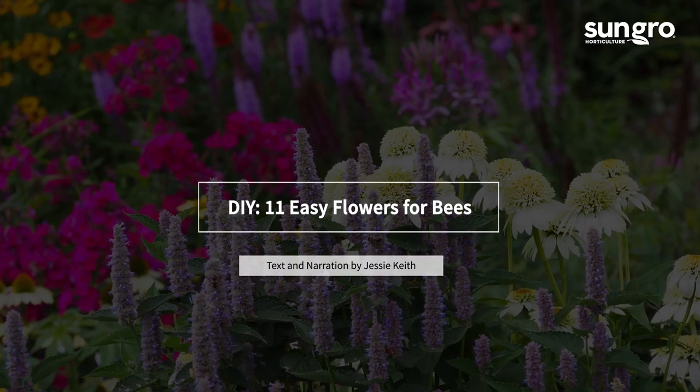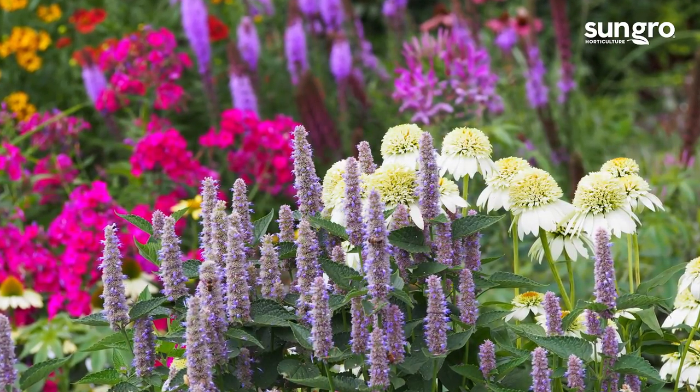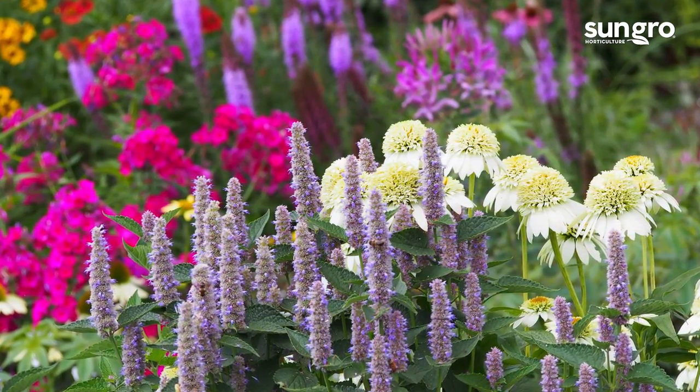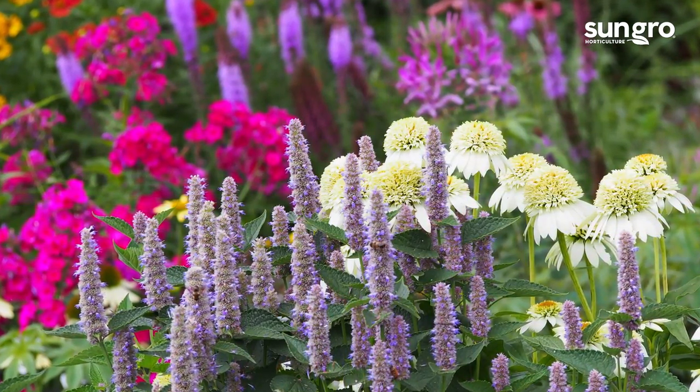Hi, I'm Jessie Keith from Black Gold. What makes a flower a bee flower? There are specific floral traits that attract bees. Knowing them allows gardeners to plant for bees, but the best garden flowers for bees are also extra easy to grow and flower all summer long.